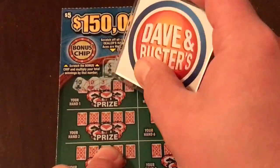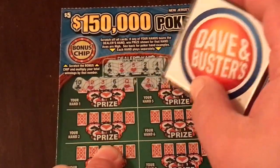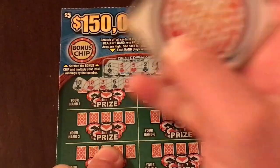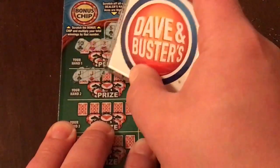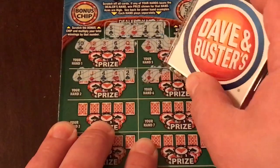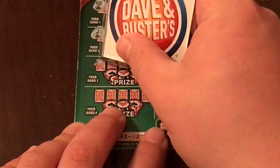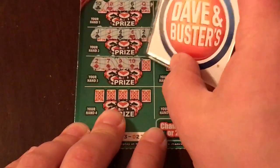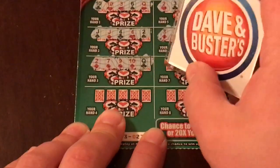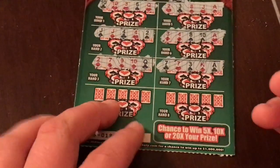Hand 1: ten, ten, three, six, and a queen — nothing. Hand 2: two of hearts, three, eight, jack, and an ace — nothing. Hand 3: jack, jack, four, four, and a two — almost, but just two pair. Hand 4: three, four, eight, ten, and an ace — not looking good. Hand 5: two, seven, nine... hang on, if we get this last one as a diamond — nope, not a diamond. That's how they tease you.